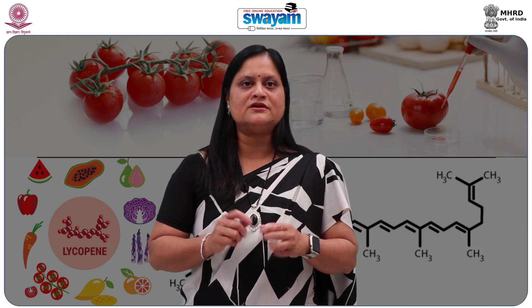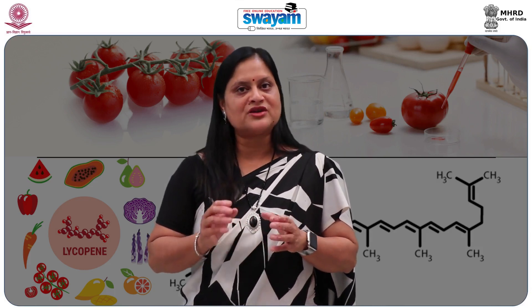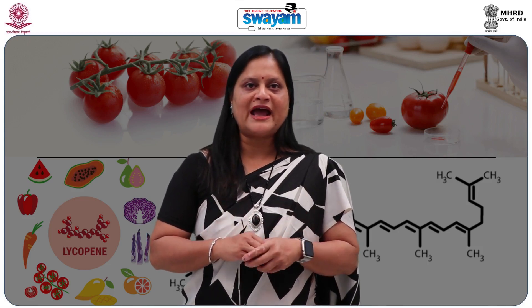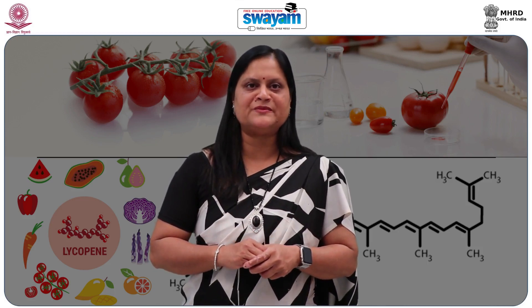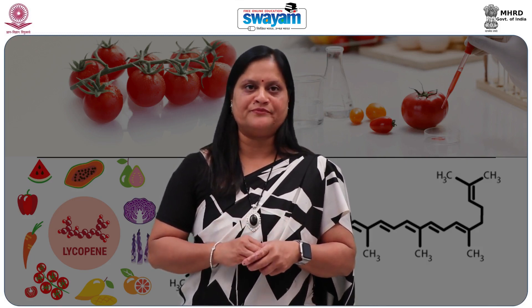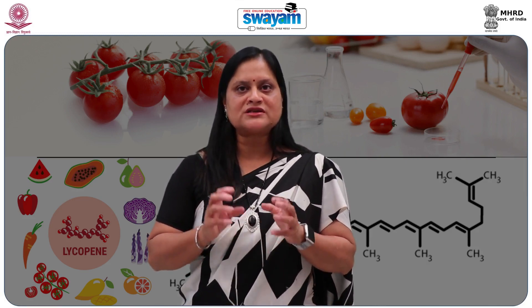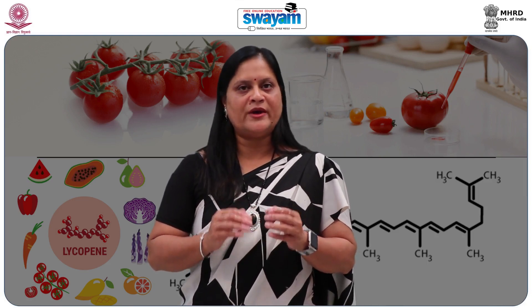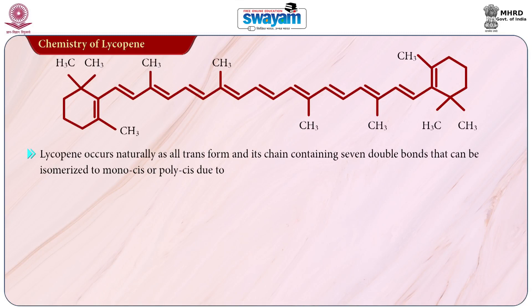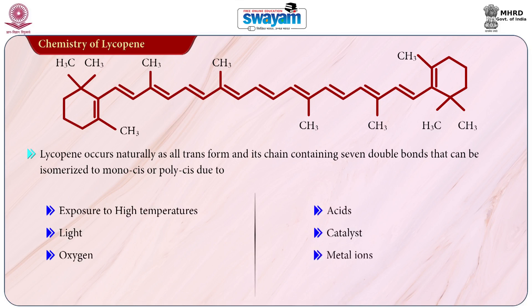Several cis isomers of lycopene have been identified in processed tomatoes, their products and biological fluids and tissues. The lycopene isomers found in human blood plasma, breast milk and human tissues are mainly of the cis form. The color of lycopene is directly related to its isomeric form — the all-trans isomer and most other isomers are red, whereas tetra-cis-lycopene possesses an orange hue. Lycopene occurs naturally as all-trans, and its chain containing 7 double bonds can be isomerized to mono-cis or poly-cis forms due to exposure to high temperature, light, oxygen, acids, catalysts and metal ions.